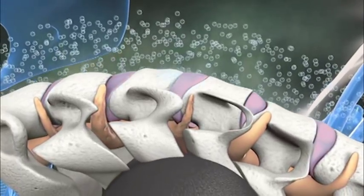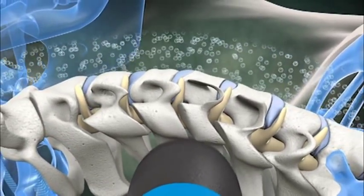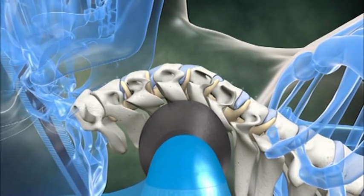The Posture Pump Disc Hydrator gently but firmly lifts and decompresses the discs, drawing bulging material and rich lubricating fluid back into the discs as the normal forward curve is restored.